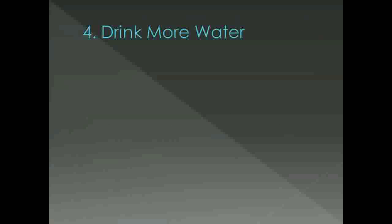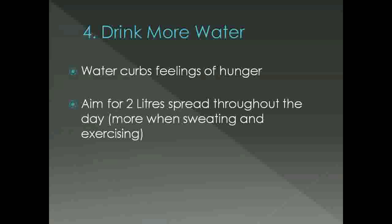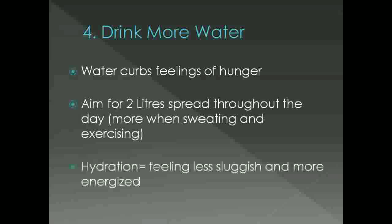Tip number 4, which is my personal favourite, is to make sure that you drink more water. Water keeps feelings of hunger to a minimum, causing you to feel full so you'll eat fewer unnecessary calories that lead to weight gain. Generally speaking, drinking 2 litres of water spaced throughout the day is enough, but you should drink more when you've been exercising or sweating. When you're fully hydrated, you'll feel less sluggish and more energized, which means you'll naturally want to move your body to burn those calories and fat.